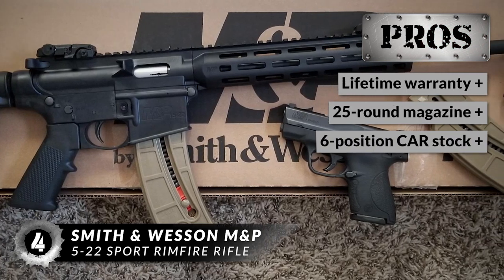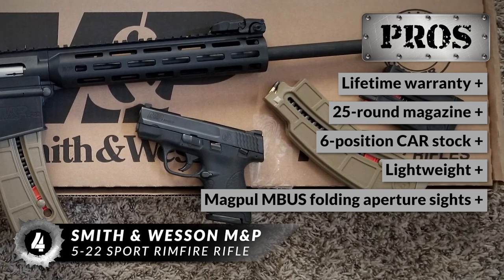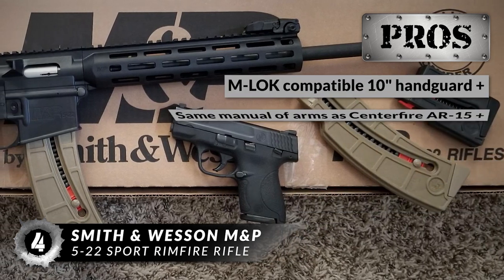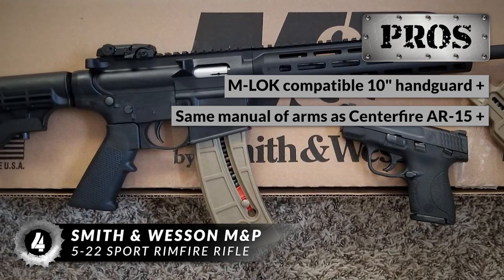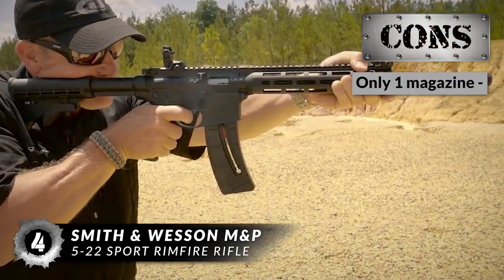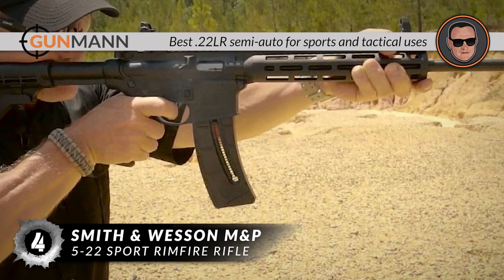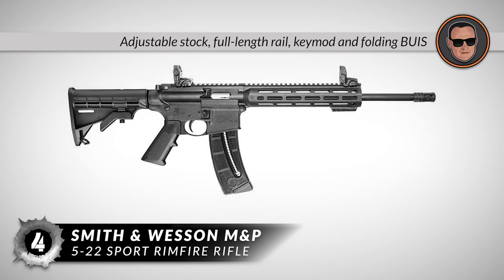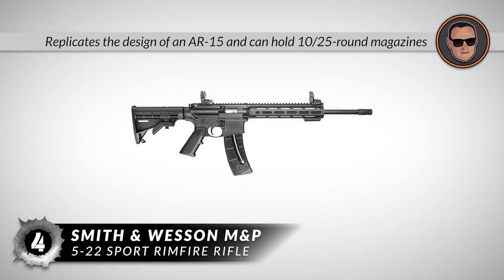This rifle is great because it has a lifetime warranty, a 25-round magazine, a 6-position car stock, and is lightweight at under 5 pounds. It has Magpul M-Bus folding aperture sights and an M-LOK compatible 10-inch handguard for attaching any accessories. It has the same manual of arms as a centerfire AR-15, including a functional charging handle. However, it ships with only one magazine. In summary, it is the best .22LR semi-auto for sports and tactical uses, with an adjustable stock, full-length rail, key mod, folding BUIS, and it replicates the design of an AR-15 and can hold 10 to 25-round magazines.